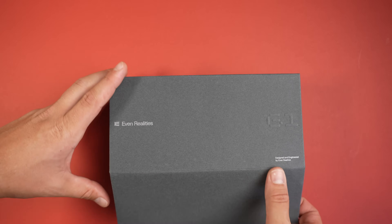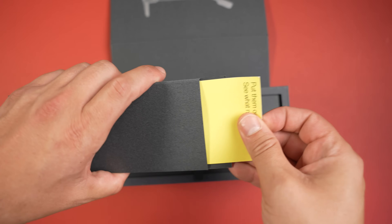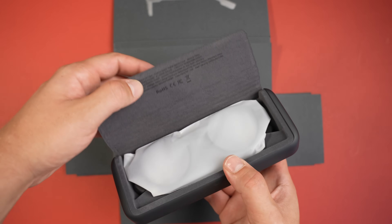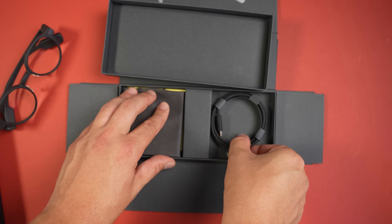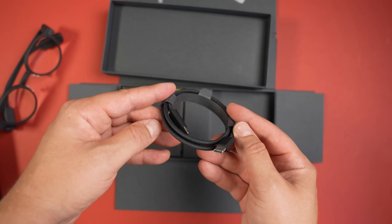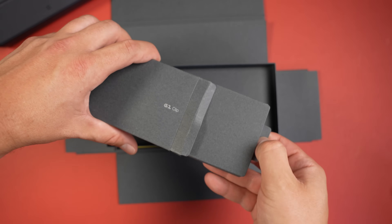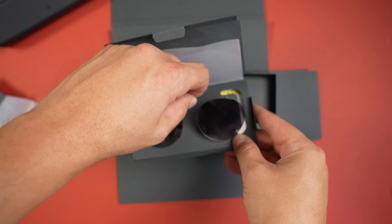If we take a look inside the box, we first get some documentation, followed by the G1 case which also contains the G1 glasses inside it. We then got the USB-C charging cable, the manual, and a cloth to keep the glasses nice and clean. In the second box we've got the clip-on sunglasses attachment, which is going to be great for sunny days.